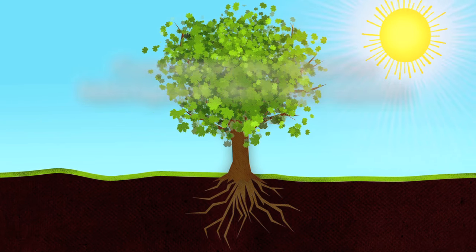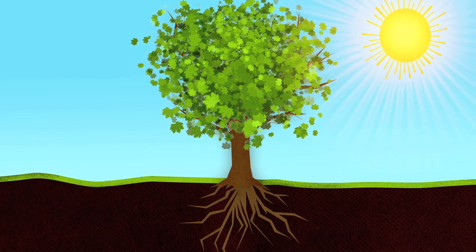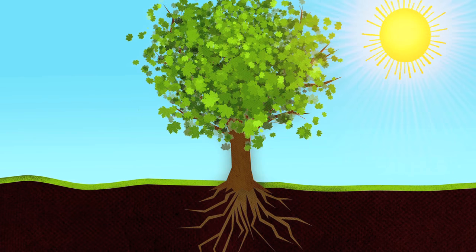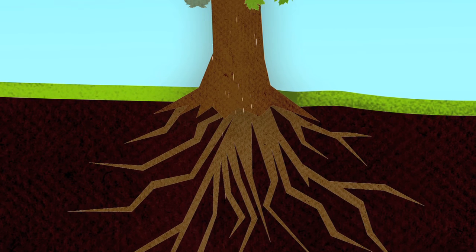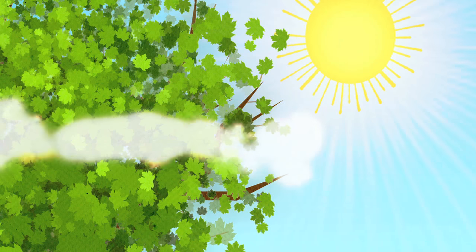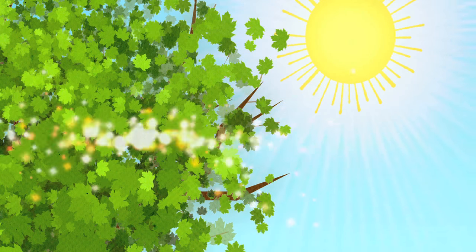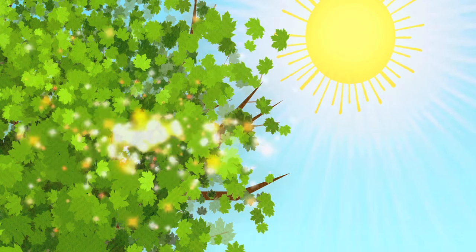C'est l'été que l'érable fabrique son sucre. Comment le fait-il? Par une réaction qui se fait dans les feuilles, en présence de lumière, donc pendant le jour, et qui s'appelle la photosynthèse. La photosynthèse, c'est d'abord l'arbre qui puise l'eau du sol. Il la combine ensuite au gaz carbonique de l'air contenu dans ses feuilles. De cette combinaison de gaz carbonique et d'eau vont naître l'oxygène qui est rejeté dans l'air et le sucre.